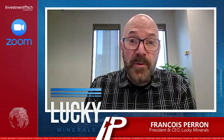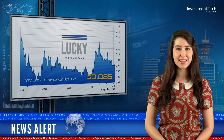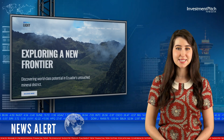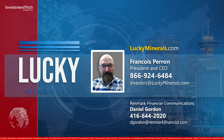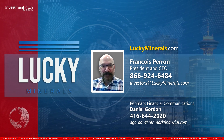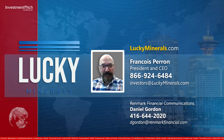Thanks for letting me share that with your viewers. Thank you, Francois. The shares are trading at eight and a half cents. For more information, please visit the company's website, luckyminerals.com. Contact Francois Perron, President and CEO, at 866-924-6484 or by email at investors@luckyminerals.com. Investor relations is handled by Daniel Gordon at Renmark Financial, who can be reached at 416-644-2020 or by email at dgordon@renmarkfinancial.com.